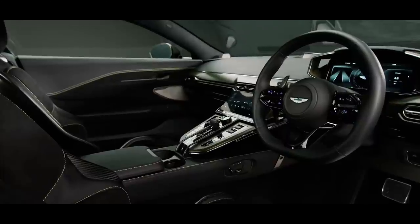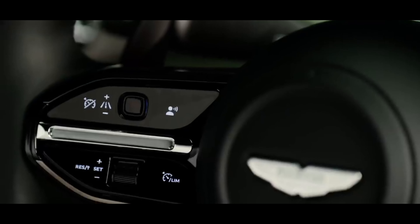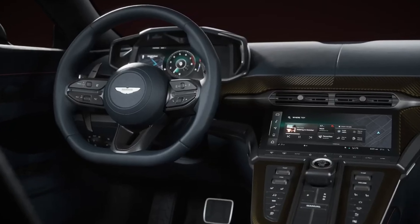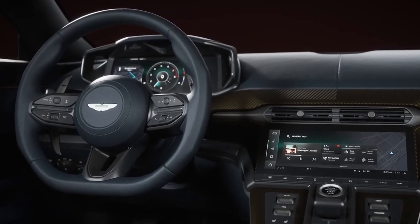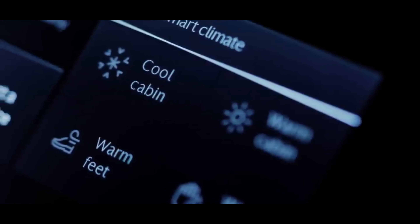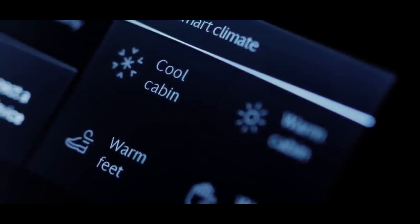The renovated interior, though snug, showcases upgraded handcrafted leather and a contemporary infotainment system. Fortunately, essential functions retain physical controls, including drive mode, exhaust selection, and HVAC settings.